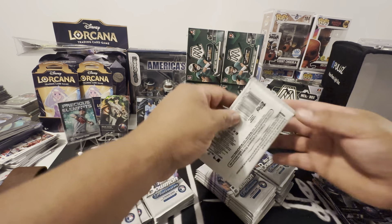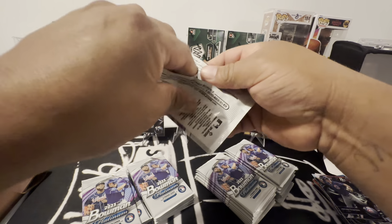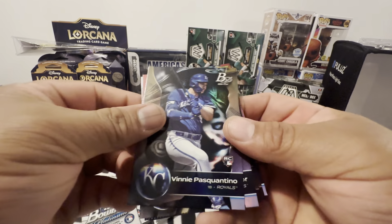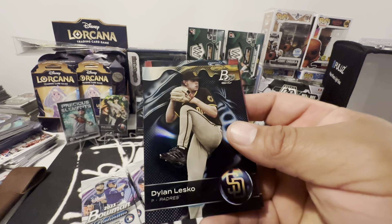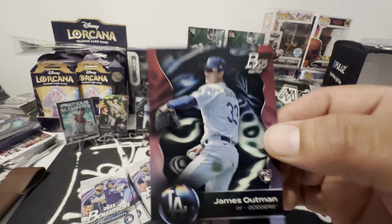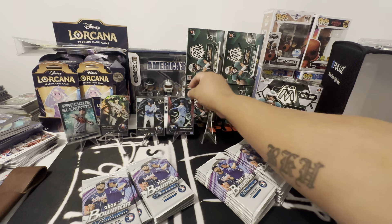We got four autos — we're looking for four autos. We got something in here... no, I don't think so. Vinny, Bo Naylor, prospect, prospect, Outman. There's James Outman — that's a good one. Outman, you can stay there until you get the boot.